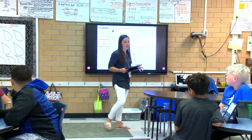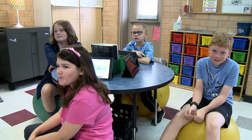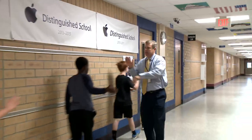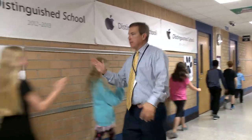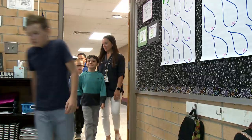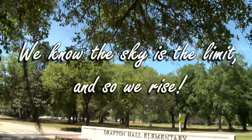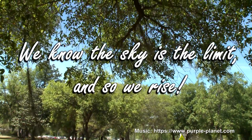Through a variety of ongoing data analysis, there is no room for complacency at Drayton. Our administration, staff, and students continue to redefine the how and the why of technology in the classroom. Here at Drayton, we know the sky is the limit and so we rise.